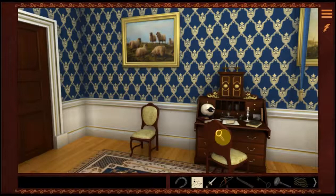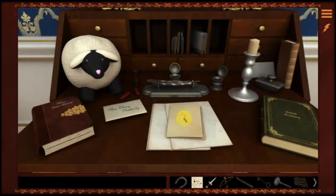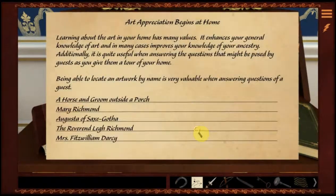It looks like we have a lesson over here on our desk. Let's see what the lesson is. Art appreciation. Learning about the art in your home has many values. It enhances your general knowledge of art and in many cases improves your knowledge of your ancestry. Additionally, it is quite useful when answering the questions that might be posed by guests as you give them a tour of your home.